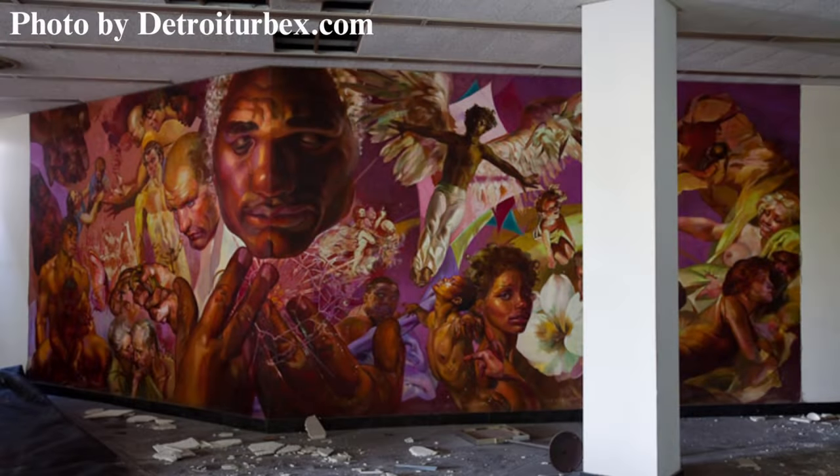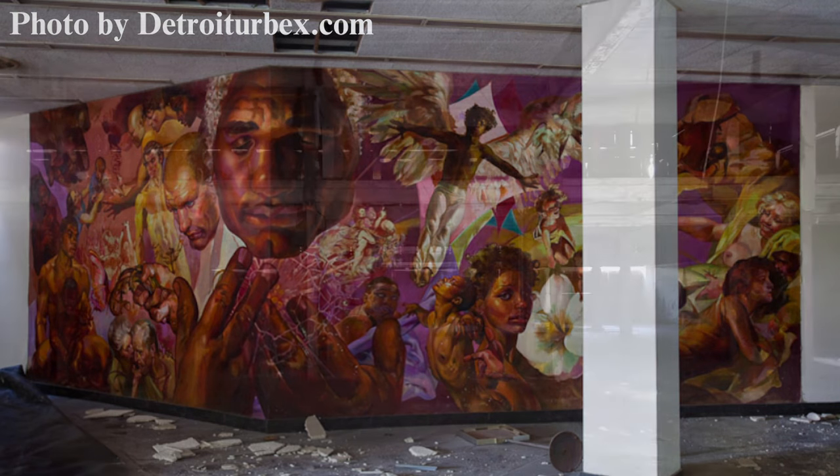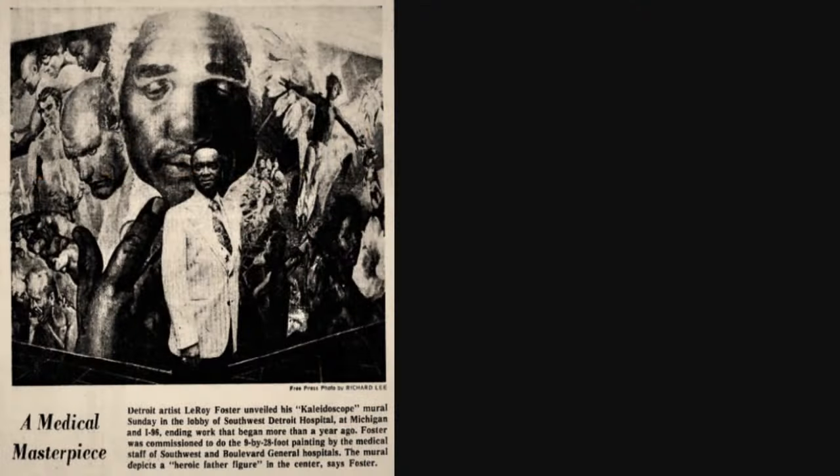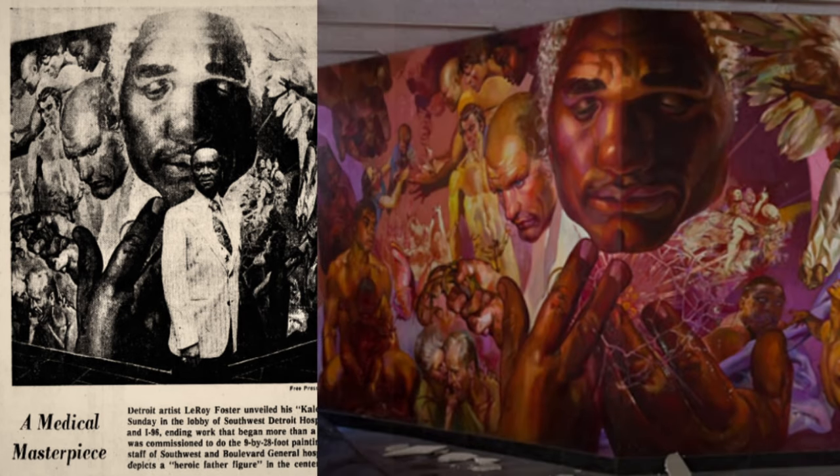This mural, however — this 1976 work entitled Kaleidoscope — was not painted on a canvas that could be rolled up and saved. This 9' x 28' mural was painted on the hospital's waiting room wall, and now, well, you see what's left. This newspaper article and this photo from Detroit Urbex may be all that's left — the only way anyone will ever see this incredible work of art.